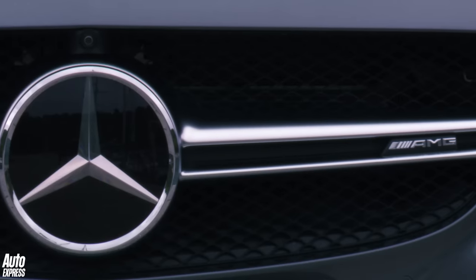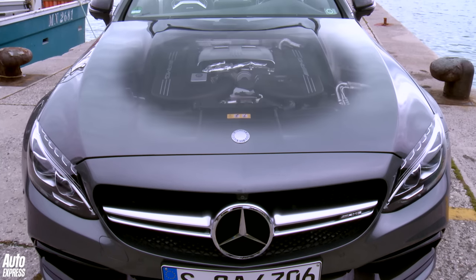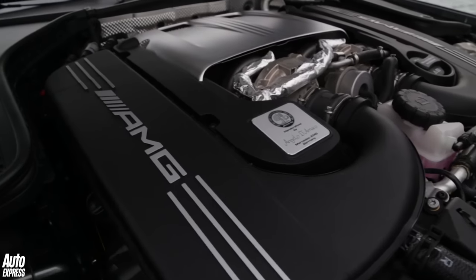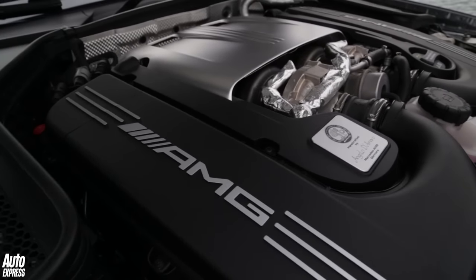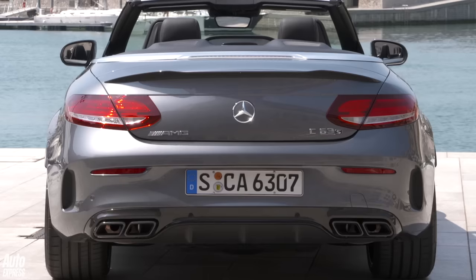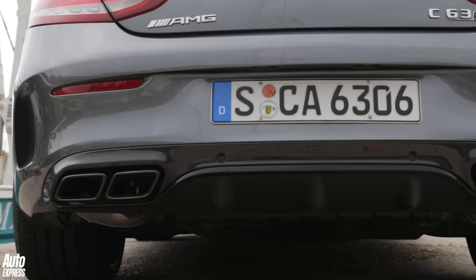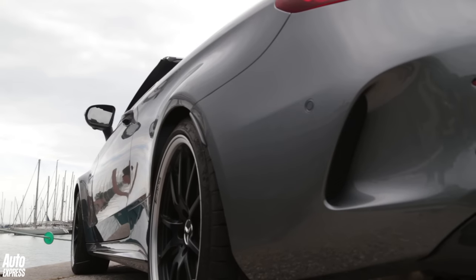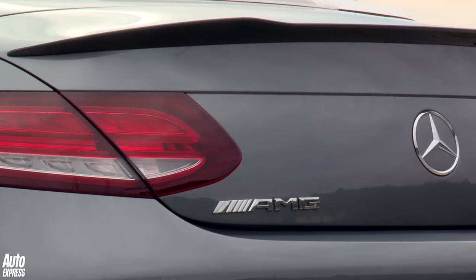And the BMW has every reason to be worried. Under the bonnet sits the same 4-litre bi-turbo V8 from the AMG GT supercar, developing 503bhp and 700Nm of torque. It's hooked up to a 7-speed dual-clutch gearbox, and fires the Mercedes-AMG from 0-62 in just 4.1 seconds, and on to a limited top speed of 155mph.